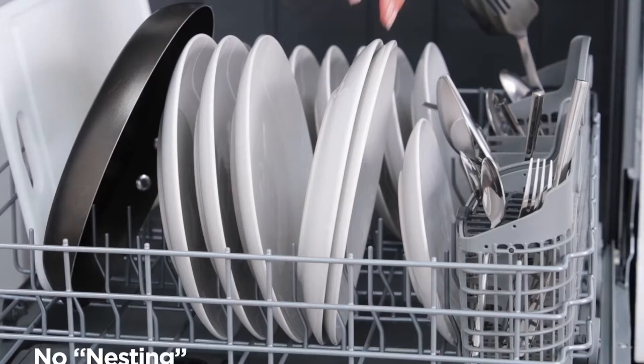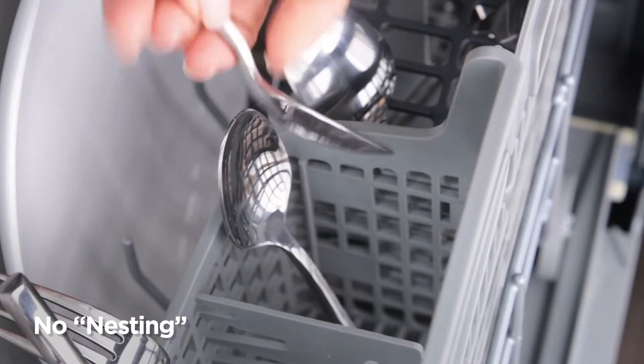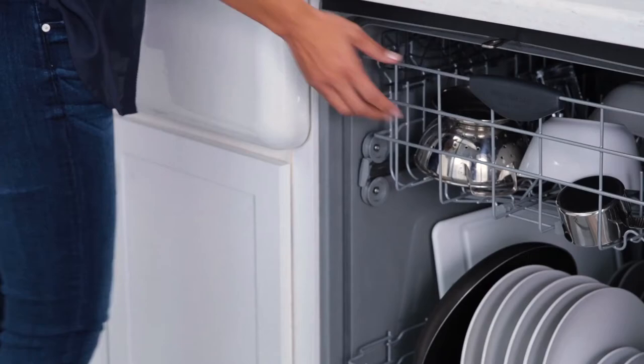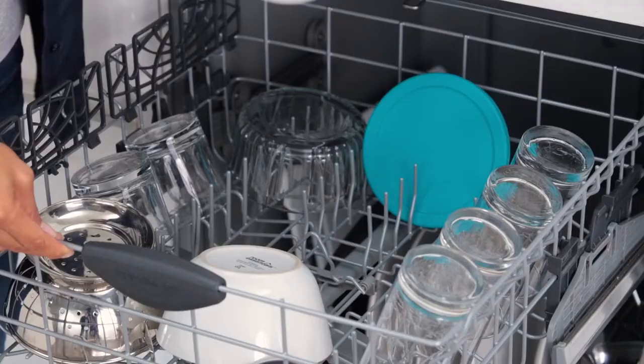You'll never get lost during operation since it has clean indicator lights. These LED indicators will guide you on what cycle is being used and will tell you when the dishes are clean. Give your kitchen an upgrade with the Frigidaire FFCD2413US built-in dishwasher, the perfect fit for keeping your dishes dry and clean.